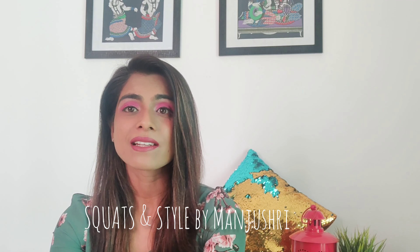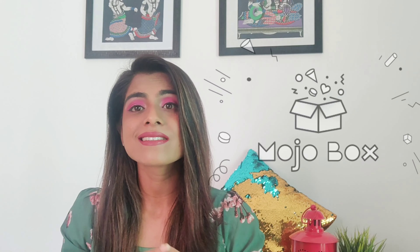Hey everyone, welcome back to my channel Squats and Style. This is Manjushree and today's video is a Mojo Box haul. Mojo Box recently launched its 5th edition which is their family edition. In this box I received a total of 12 products worth more than 350 rupees, and all I had to pay was for the shipping — which was 45 rupees only.